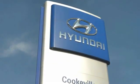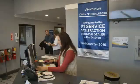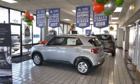At Hyundai of Cookeville, you're buying vehicles you can rely on at prices you can afford from people you can trust.